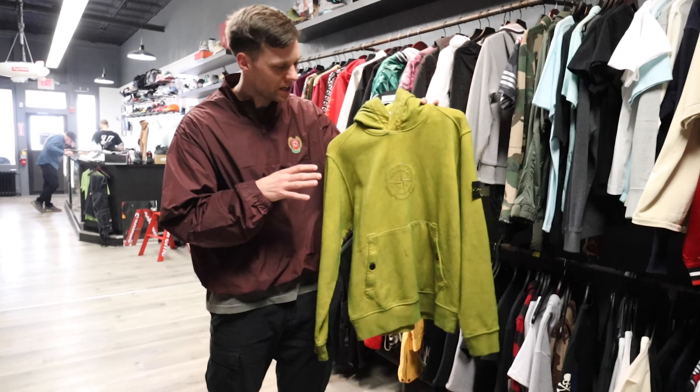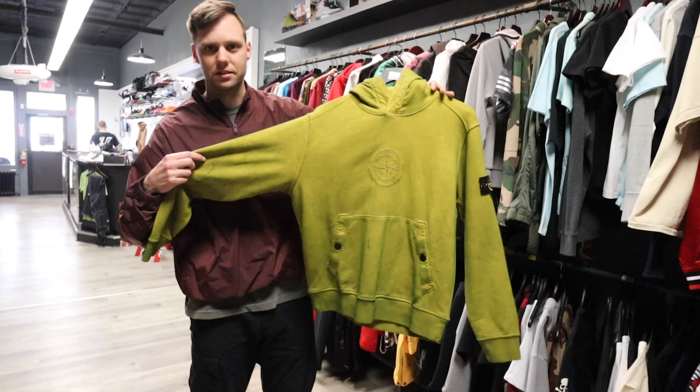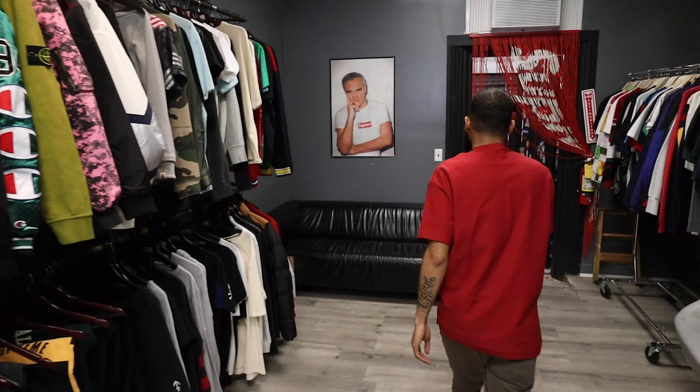This one's pretty dope — it has a camo pattern on the inside. With the shock detail, it has a little bit of gray, but I like the outside piece. You can wear it with some Bred Ones. $502 for the price.